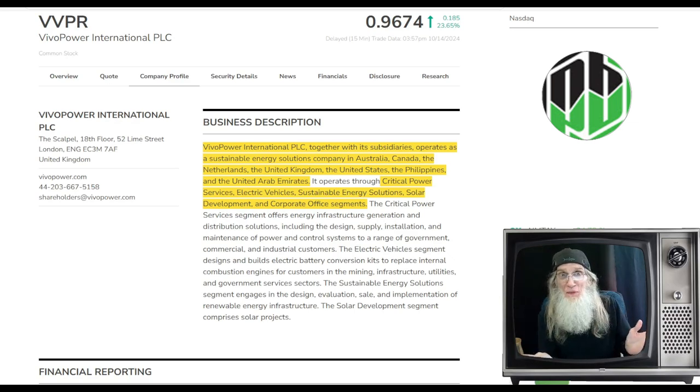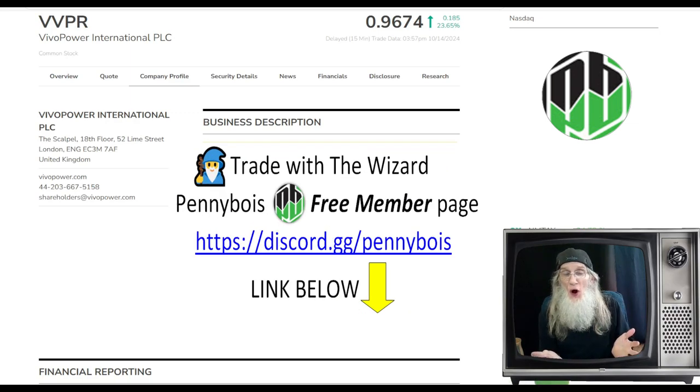Every day at Penny Boys, we invite anybody to come to our free members page and see what it is we do. We're scalping over there in the morning so that we can help you make money today, the day you come in. I trade from 9:30 to 4 o'clock. We find hot stocks. A lot of them are penny stocks. A lot of them aren't. We're playing all sorts of stocks.